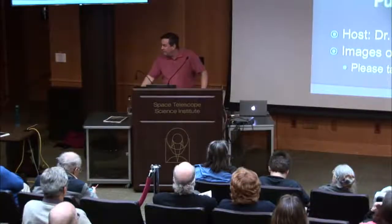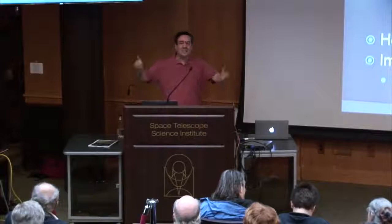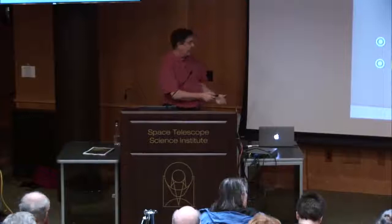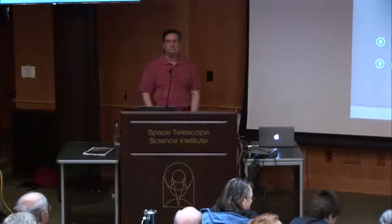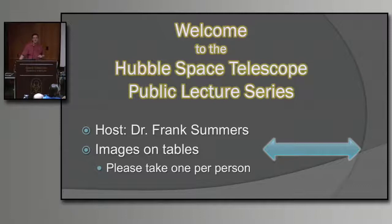Oh man, I'm afraid of DiGirolamo. I got his last name right — I didn't get it right last month. And probably Christine Godfrey and Greg Bacon are looking on as well, so please give them a hand. Are we all ready? Let's begin. Good evening, ladies and gentlemen, and welcome to the Hubble Space Telescope Public Lecture Series. It is my joy to be your host. I'm Dr. Frank Summers of the Office of Public Outreach.